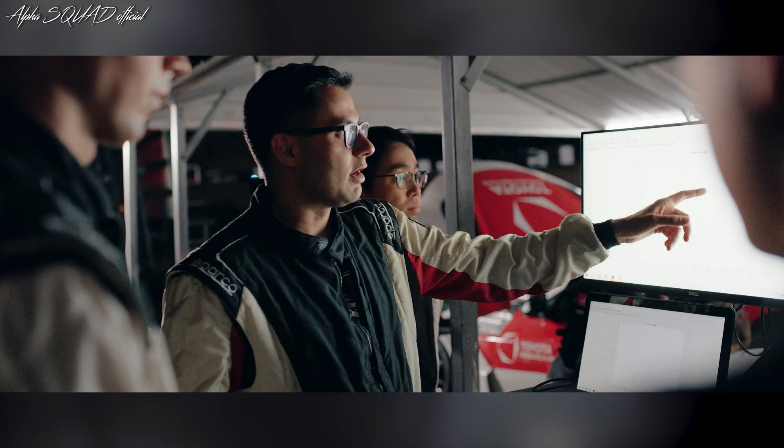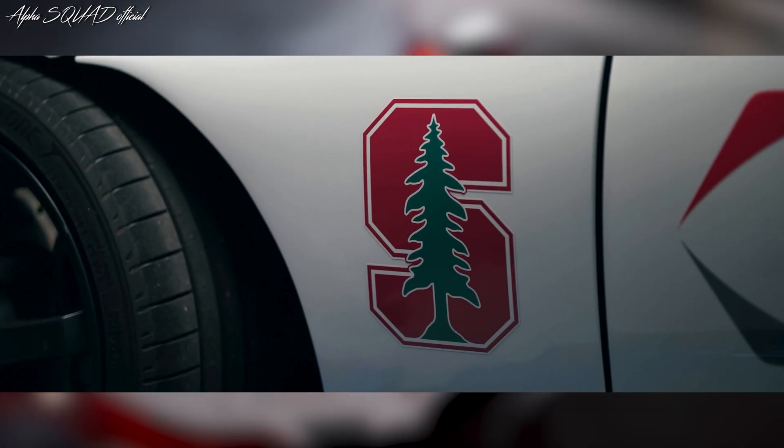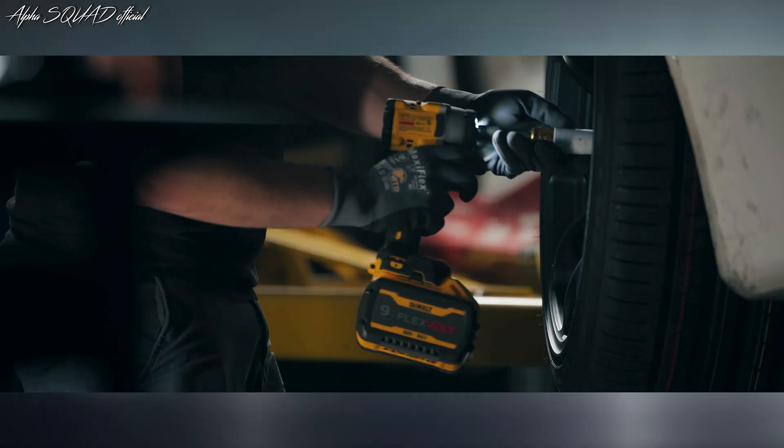By mastering this technology, Toyota Research Institute is showing what is possible for the future of car safety. This is just the beginning of what could make our roads safer for everyone.